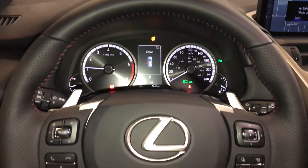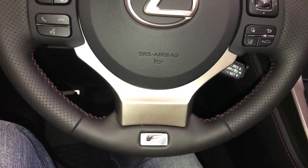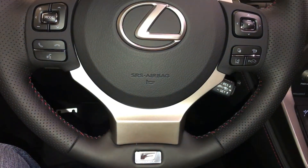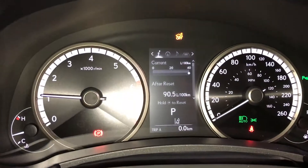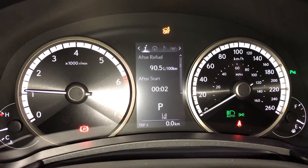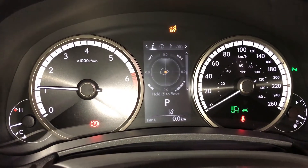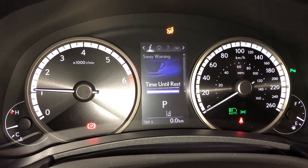It's fully leather wrapped. You have paddle shifters, audio controls, hands-free communication, dynamic radar cruise control, lane departure alert steering assist. These buttons control information on the dash: kilometers to empty, eco indicator, F-Sport and G-force meters, tire pressure monitoring, sway warning.